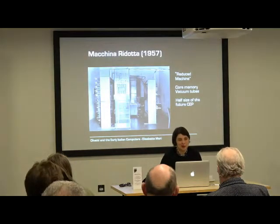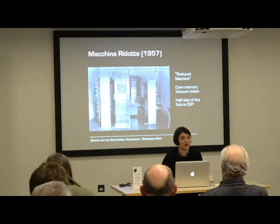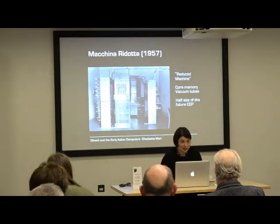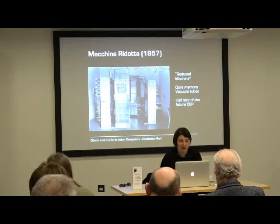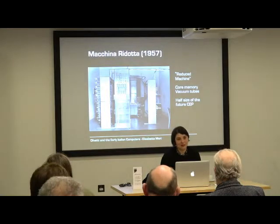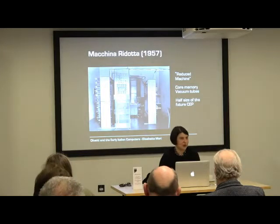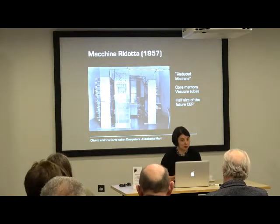The two teams worked closely, especially in 1956, because they were in the Institute of Physics — Olivetti didn't have a place to set up the lab yet. The first result on the university side was the Machina Ridotta, or 'reduced machine.' It was a prototype not thought as a permanent computer — in fact we have nothing left of it. It was a smaller-scale computer using core memory and vacuum tubes, just a test to see if the machine they wanted to build could really work at bigger size. It was exactly half the size of the future Calculatrice Elettronica Pisana.